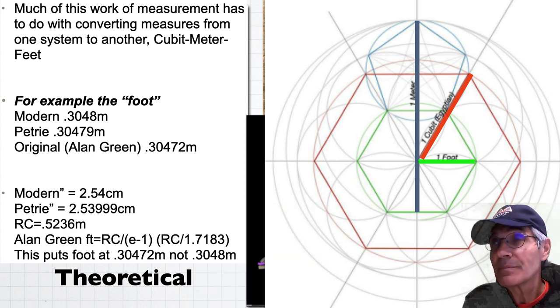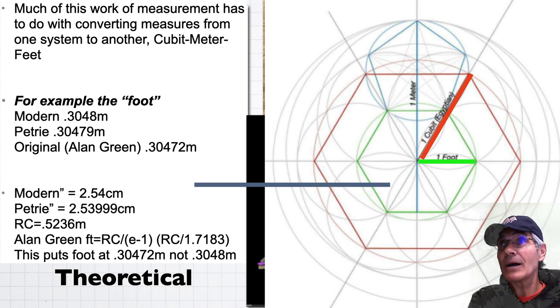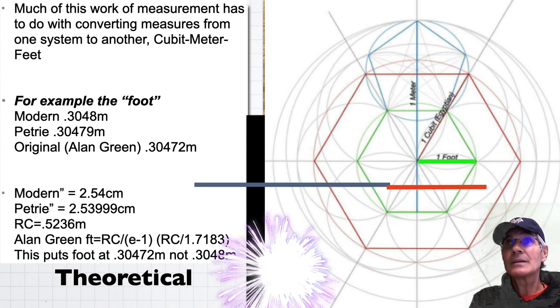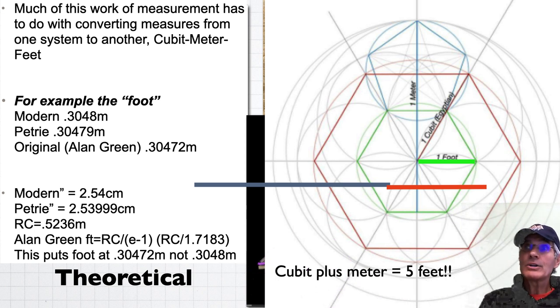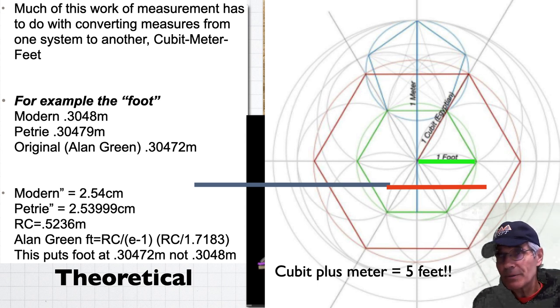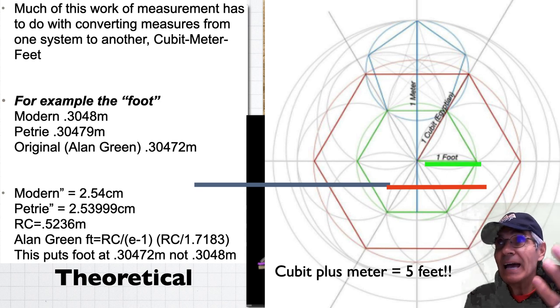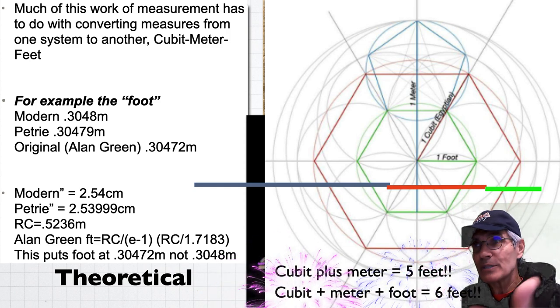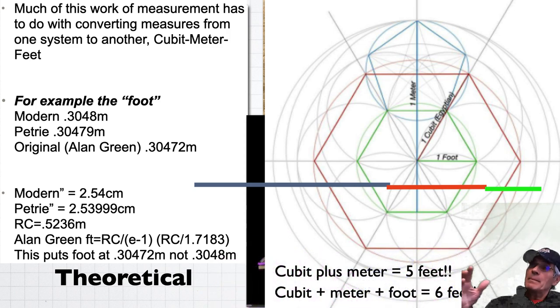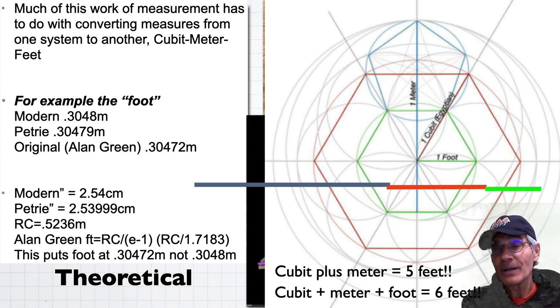If you take the meter stick and lay it out, then take the cubit and lay it here — this is incredible. The cubit plus the meter equals almost exactly five feet. Now, if the cubit was a system used a long time ago, and the meter was an invention of the French in the Enlightenment in 1799, they shouldn't have any relationship — they're two separate units of measure. How could it be that they equal five feet? And if you add the foot out there, now you've got cubit plus meter plus foot equals six feet. I'm suggesting the cubit, meter, and foot are all related and built into nature.